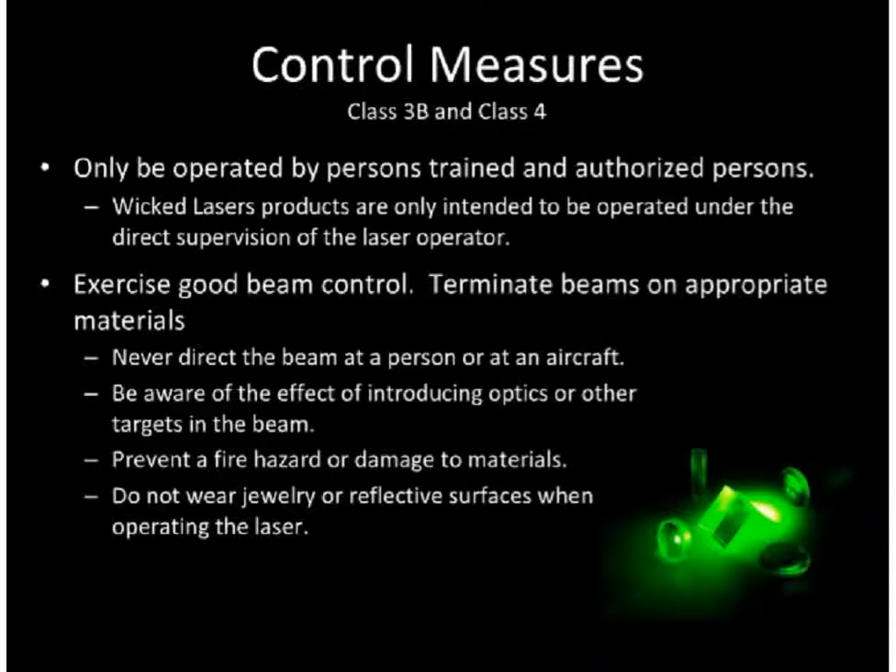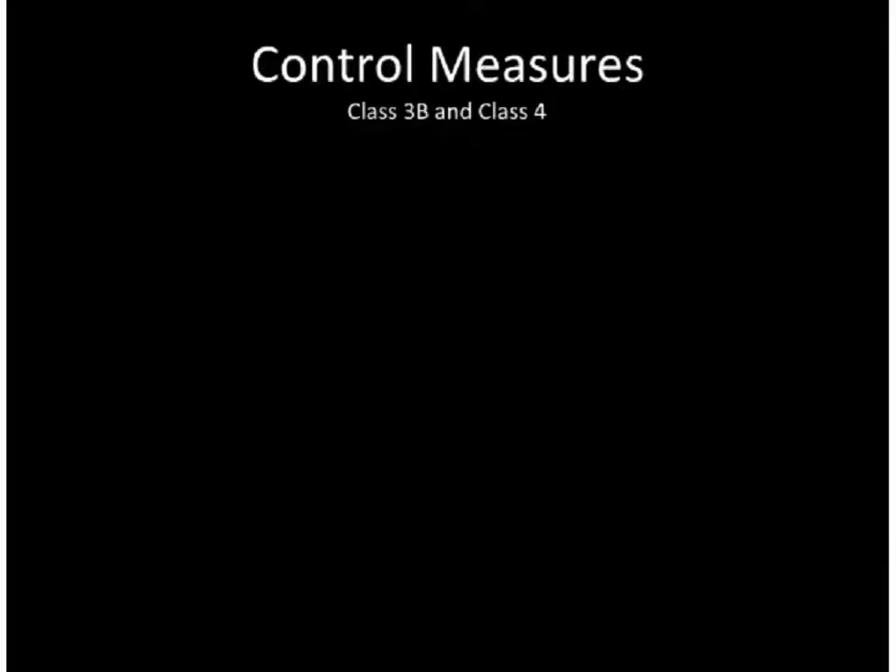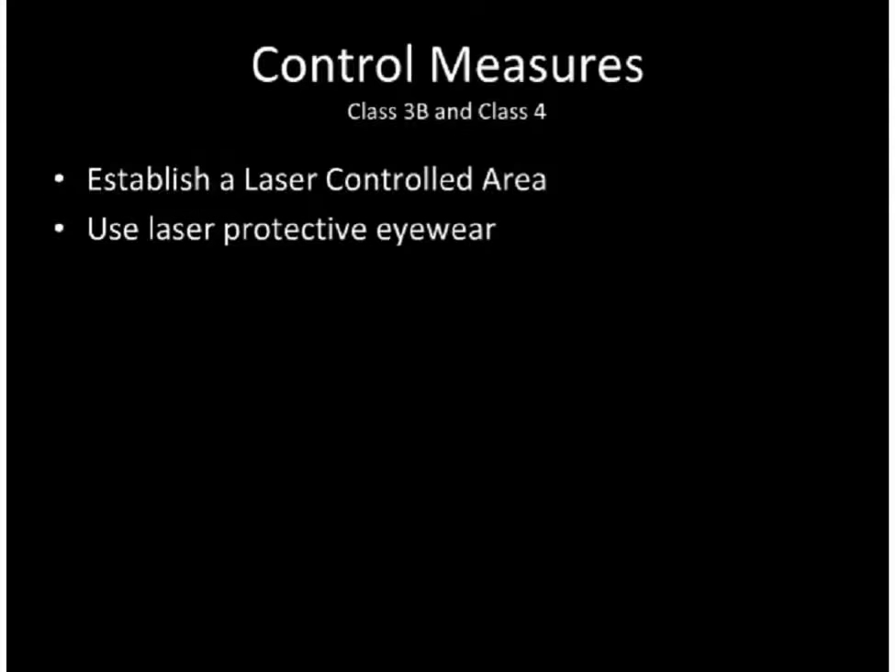Enclose the emitting laser energy as much as possible. Enclosures need to be made of materials that will not transmit levels of laser light above the maximum permissible exposure or be subject to damage from the anticipated laser exposure. Establish a laser control area. This area should contain the nominal hazard zone. Anyone occupying this area while the laser is operated must be protected from all laser hazards. All unnecessary personnel should be located outside the controlled area when the laser is operational.